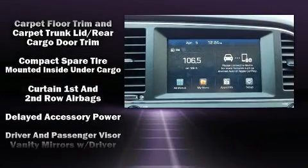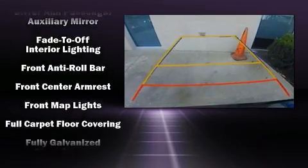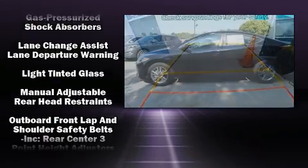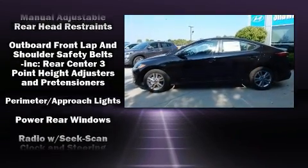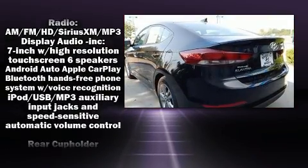Hyundai ensures the safety and security of its passengers with equipment such as dual front-impact airbags with occupant sensing airbag, front-side impact airbags, traction control, brake assist, a panic alarm, and four-wheel disc brakes with ABS.